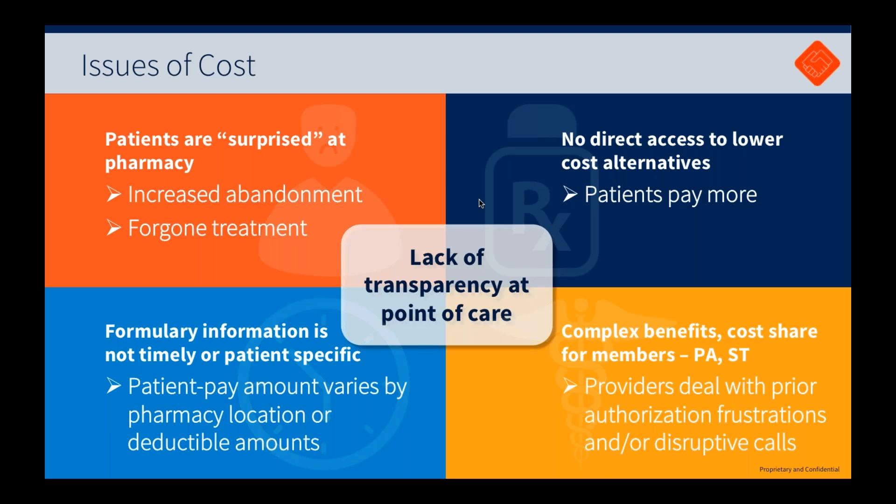The formulary in our e-prescribing system can be valuable, but it's really plan-level formulary — it's not patient-specific. My Benefit Check takes it to that level. It becomes patient-specific trial claims, as opposed to what does a given plan report as their preferred drug list. It's not about what their formulary says — it's about what is covered for this specific patient. That's the power of My Benefit Check: we're truly doing a patient-specific trial claim, just like a pharmacy would.